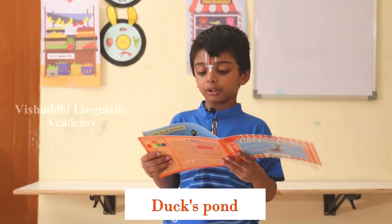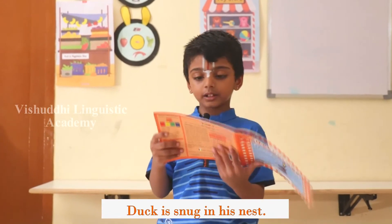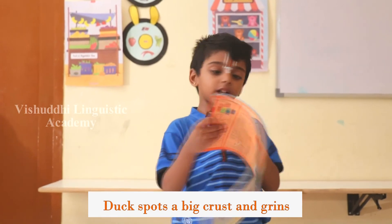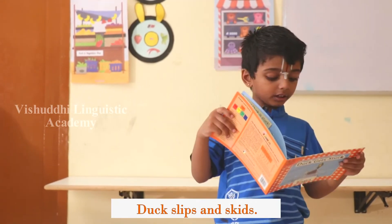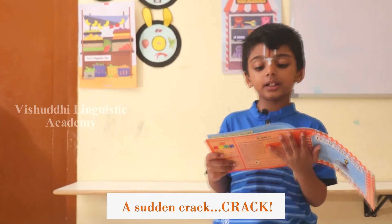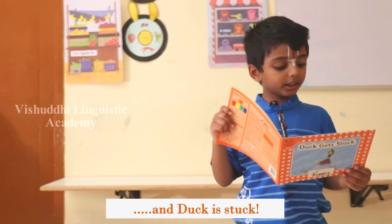Duck. Duck spawned. Duck is snug in its nest. Duck sports a big crest and grins. Duck slips and skids. A sudden crack, crack, and duck is stuck.